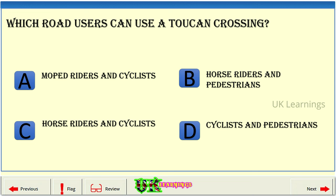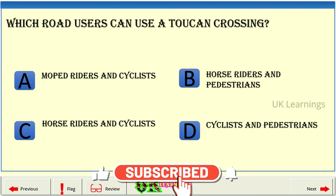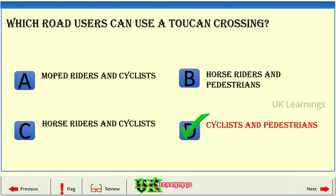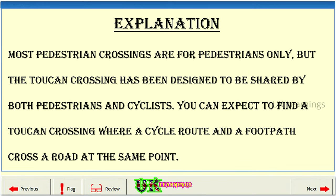Which road users can use a toucan crossing? A: Moped riders and cyclists. B: Horse riders and pedestrians. C: Horse riders and cyclists. D: Cyclists and pedestrians. The correct answer is D. Most pedestrian crossings are for pedestrians only, but the toucan crossing has been designed to be shared by both pedestrians and cyclists. You can expect to find a toucan crossing where a cycle route and a footpath cross a road at the same point.